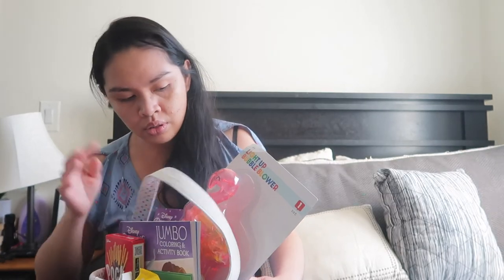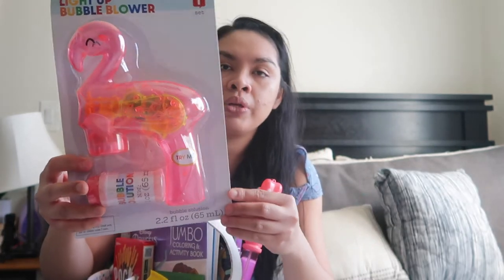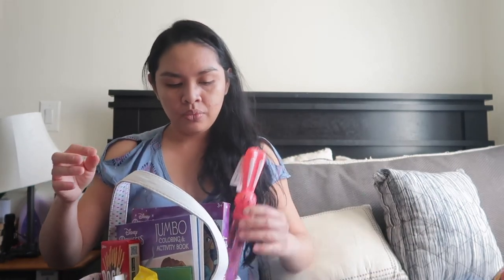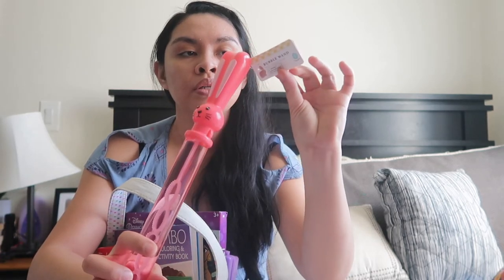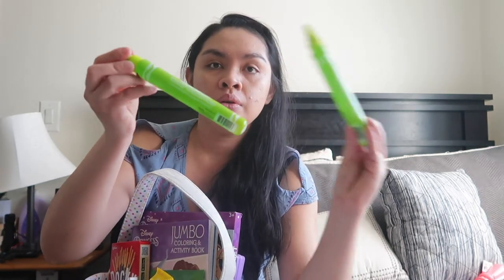And then I got this light-up bubble blower — a flamingo one. I think I showed this already in one of my Target hauls — I'll link it in the card and in the description box. It's $3. I also got her this bubble wand for a dollar. I got this bubble wand first before I got the other one, so that's okay. We might bring this when we go camping. Aaliyah got one as well — Aaliyah got purple. Aaliyah got a pink wand. Kids share, you know — they take a bath together now, so it's so cute.